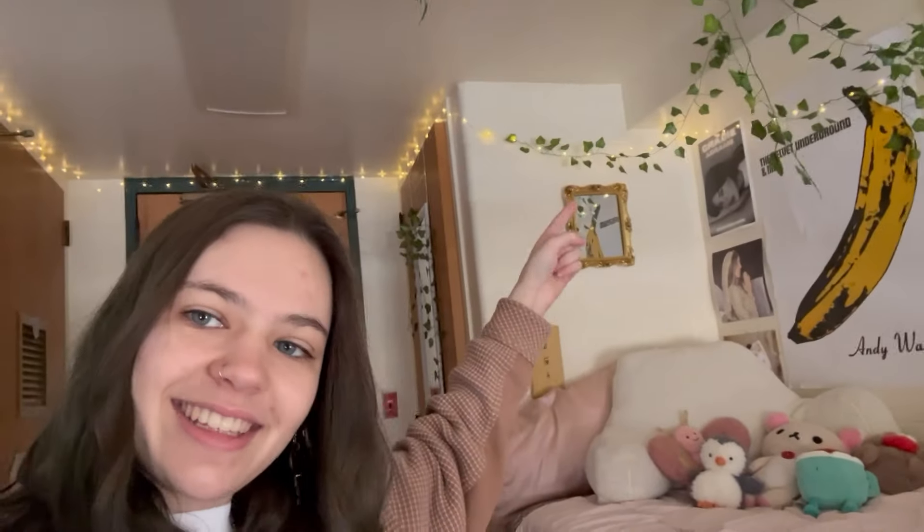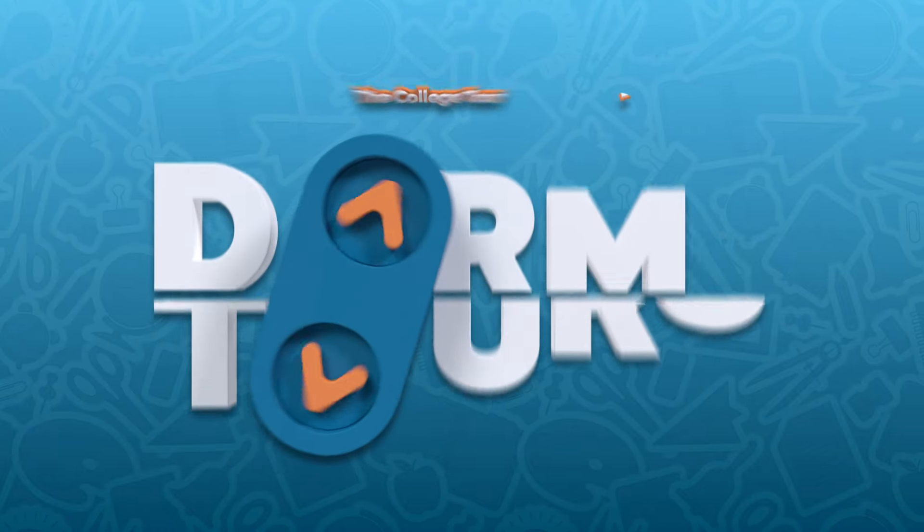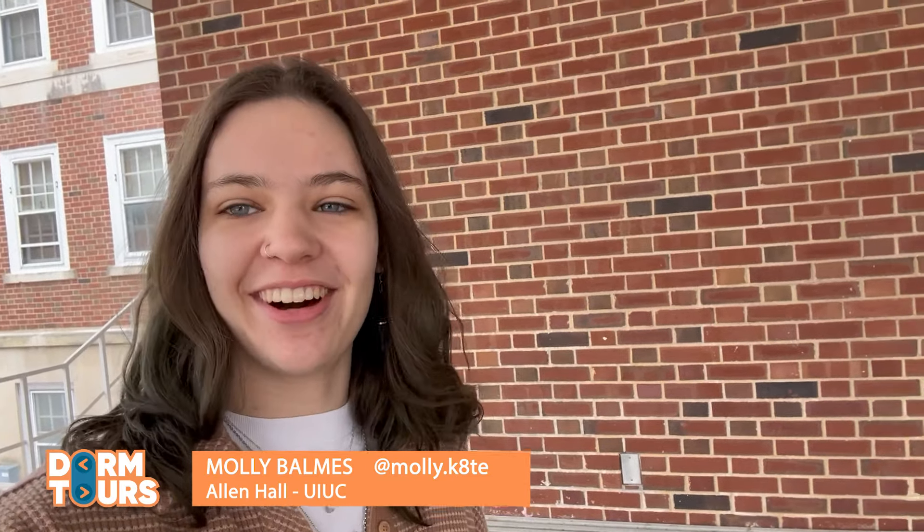Together we brought these lights, these little vines, just to make the room feel more open, and these lights over here too. We don't really like using the big lights. Hi everyone, I'm Molly. I'm a freshman at the University of Illinois Urbana-Champaign, and I'm about to show you my dorm room at Allen Hall. Let's go.